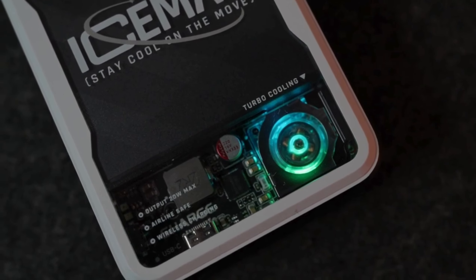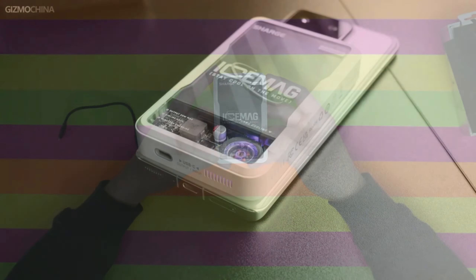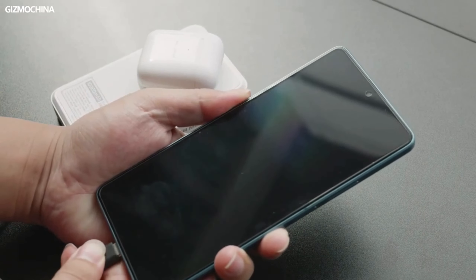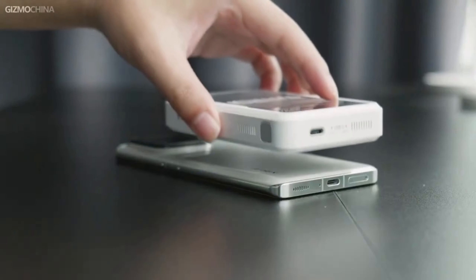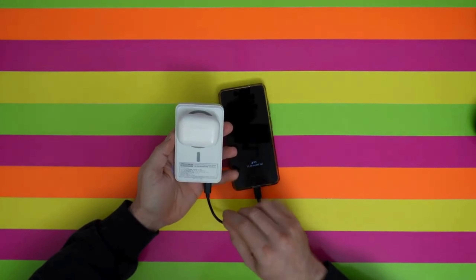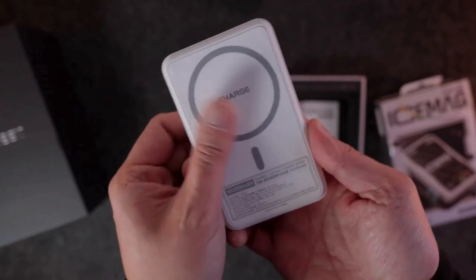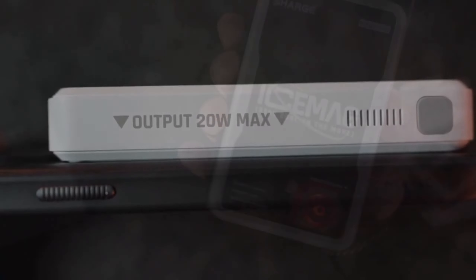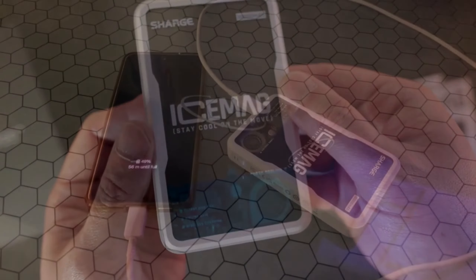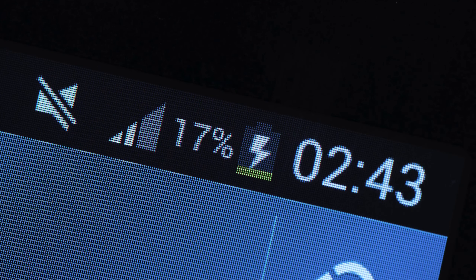ICEMAG Power Bank. The Charge ICEMAG Power Bank is a game-changer in portable charging technology. Its compact design houses a powerful battery capable of charging devices multiple times over. What sets it apart is its magnetic attachment feature, allowing seamless connection to smartphones and other devices. This innovative design ensures convenience and security, preventing accidental detachment during charging. With fast charging capabilities and a durable build, the Charge ICEMAG Power Bank is the ultimate companion for those on the go, keeping devices powered up wherever they venture.